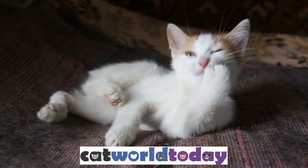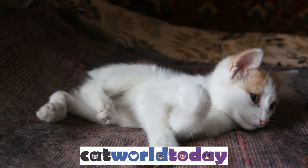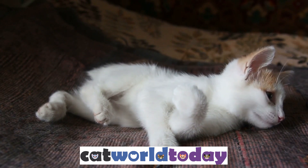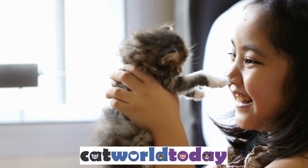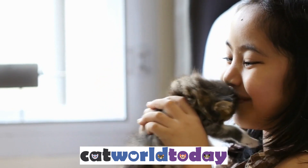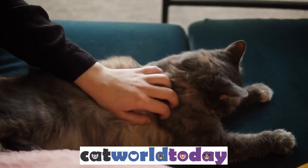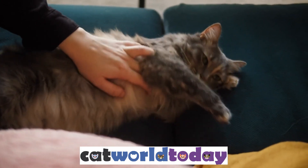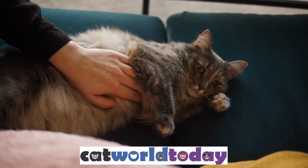Eliminating fleas from your carpet can be a time-consuming and challenging process, but it is important to take action immediately to prevent the infestation from spreading. By vacuuming thoroughly, washing your pet's bedding, treating your pet, using an insecticide, and repeating the process as needed, you can effectively eliminate fleas from your home. Remember to also take steps to prevent future infestations by keeping your pet treated, vacuuming regularly, and keeping your yard clean.